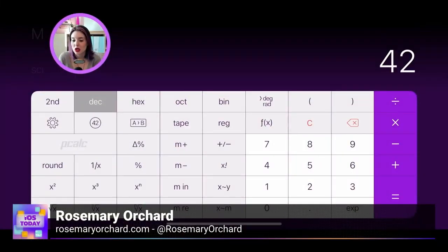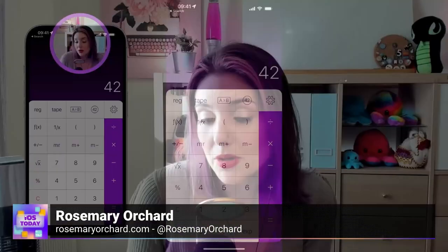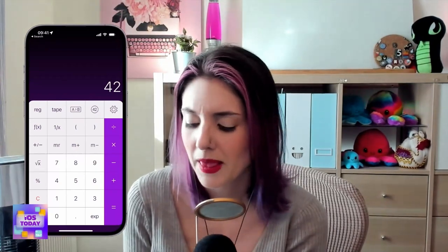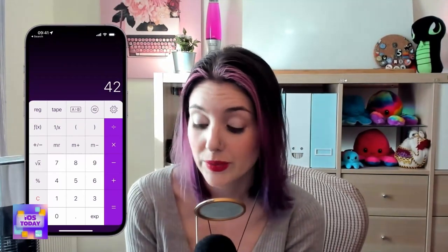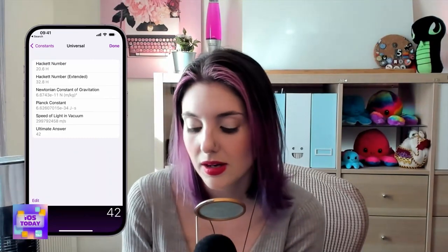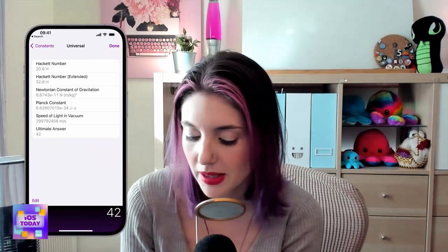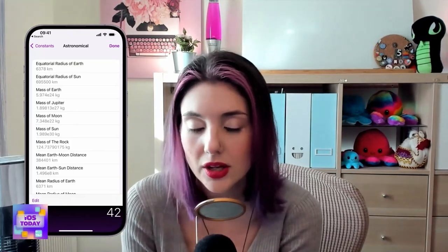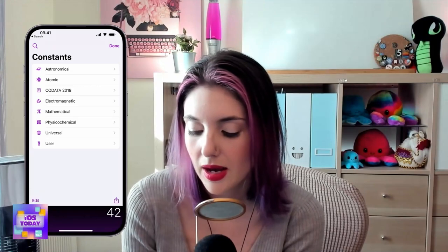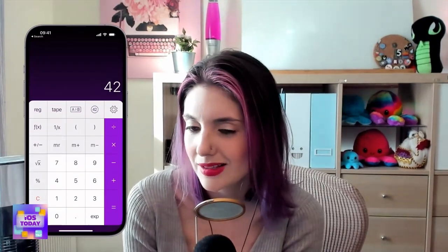My last tool is pCalc — not 'purple calculator,' though it can be purple. It's a fabulous calculator written by James Thompson, available with a separate Mac version. It works in both landscape and portrait like the built-in iOS calculator, but with extra functions. I've got 42 in the calculator, which I got by tapping the universal constants button — there's even 'the ultimate answer.' There are astronomical constants like the equatorial radius of the Earth, and you can create and edit your own constants.